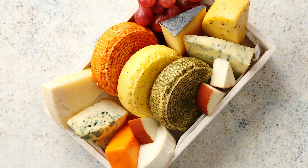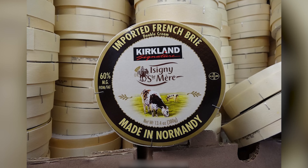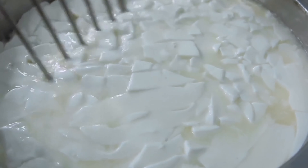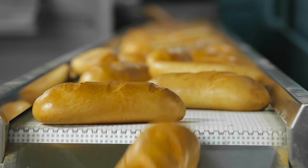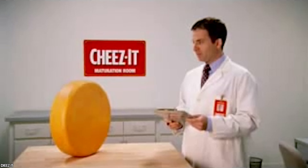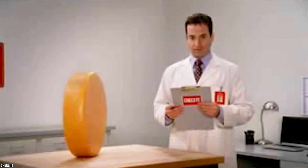Kirkland also makes some amazing cheese, including a French brie which sells for roughly $6 per pound. It is a double cream that is very buttery and will melt perfectly on the next baguette you spread it on. Say cheese next time you're at Costco, because the cheese lovers will be smiling.